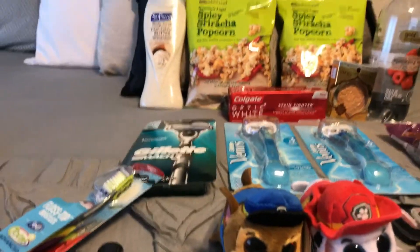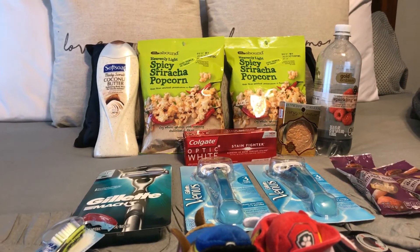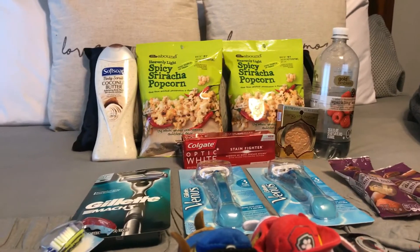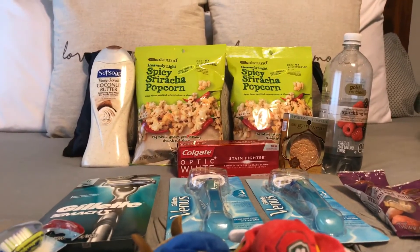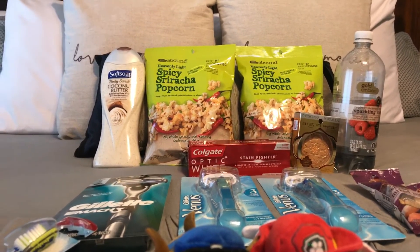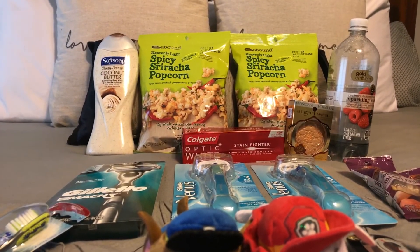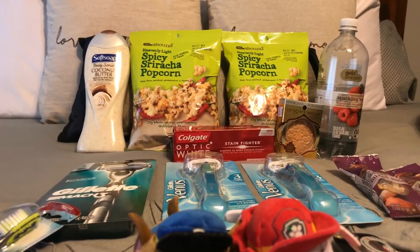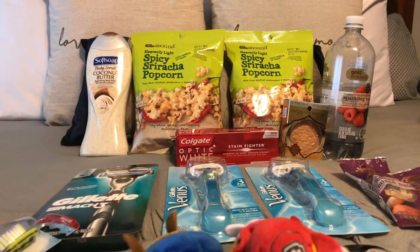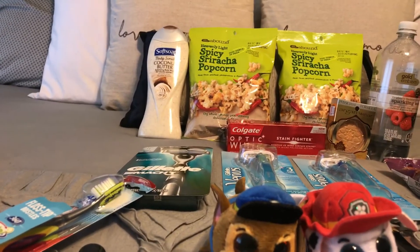The Gold Emblem items: on Coupons.com there are CVS coupons — $2 off two snack items, $2 off two nuts, and a dollar off any Gold Emblem drink. The drink was only 88 cents — completely free. The sriracha popcorn and nuts were $1.19 each, but with the buy three or more deal and two of those $2 off two coupons, buying four items (two popcorns, two nuts) made them a dollar each — completely free.